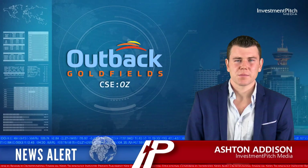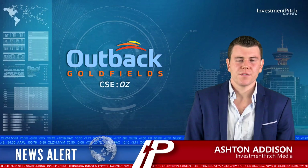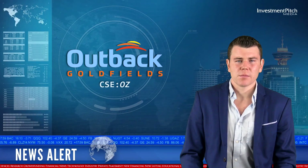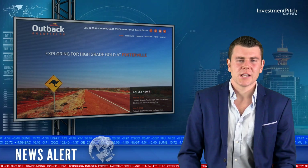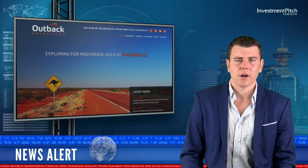I'm Ashton Addison for Investmentpitch Media. Outback Goldfields reported initial results from the first three holes of its ongoing and fully funded drill program on its Glen Fine project, Central Victoria, Australia.